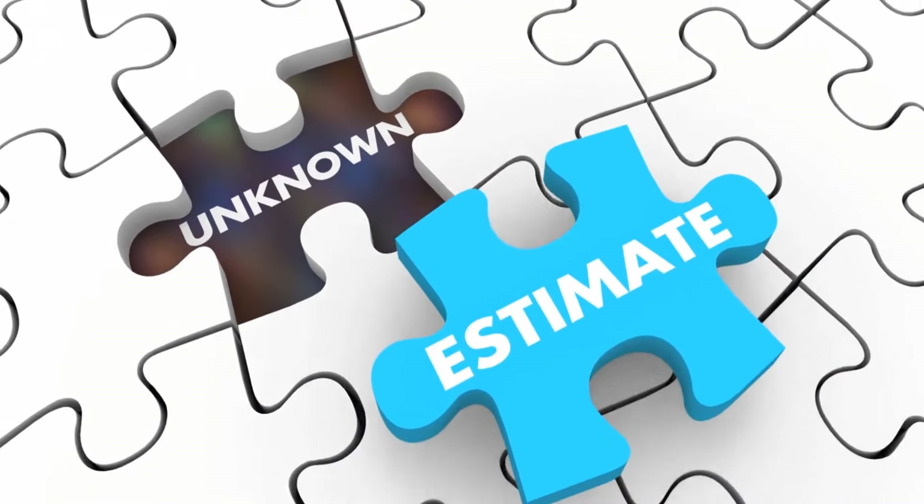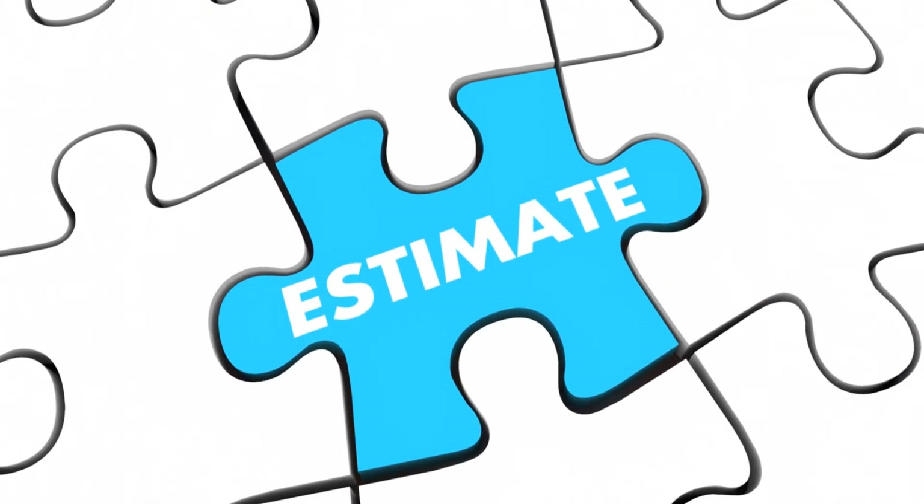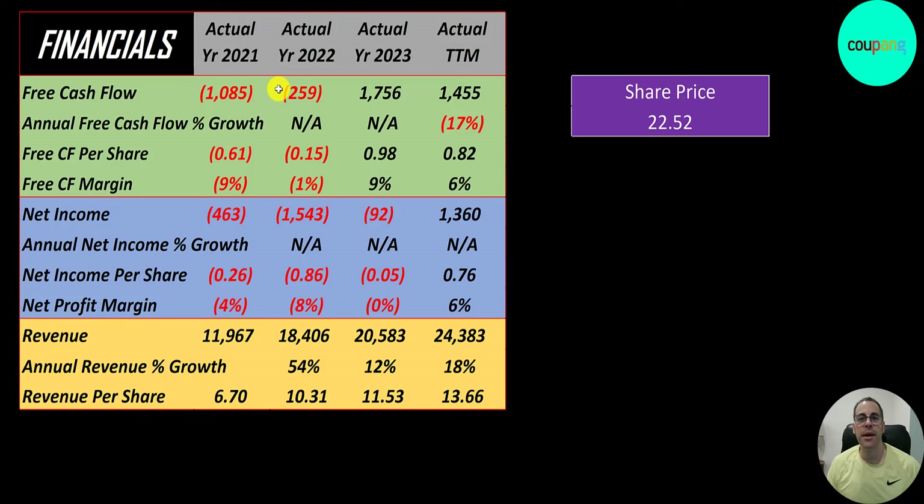The way you value a company is you estimate the free cash flows into the future and then you discount those numbers back to today's value. Free cash flow is cash flow from operations minus capital expenditures. They did have negative free cash flow in 2021 and 2022, with their first positive year in 2023.